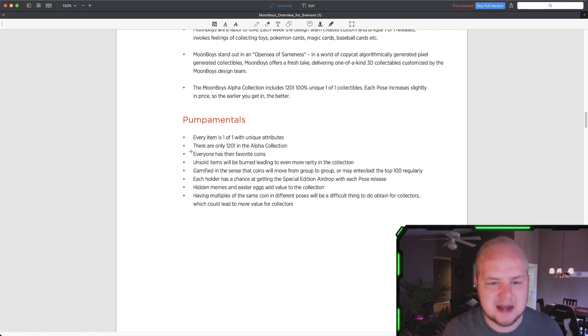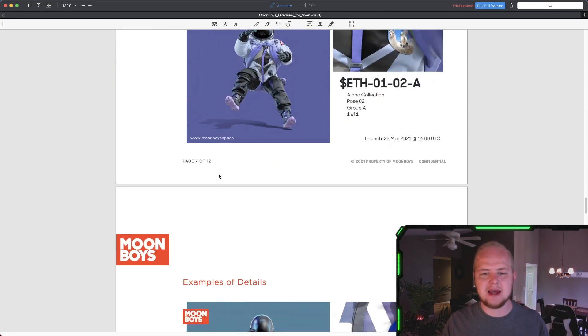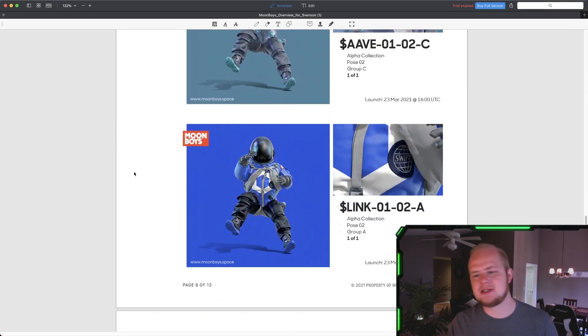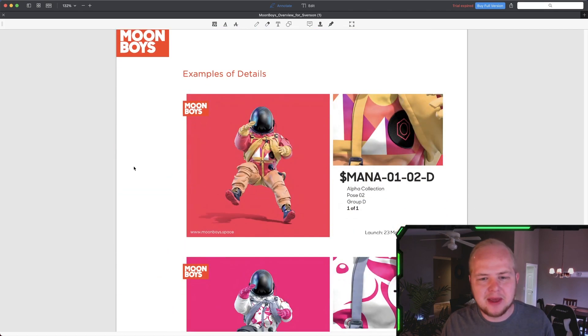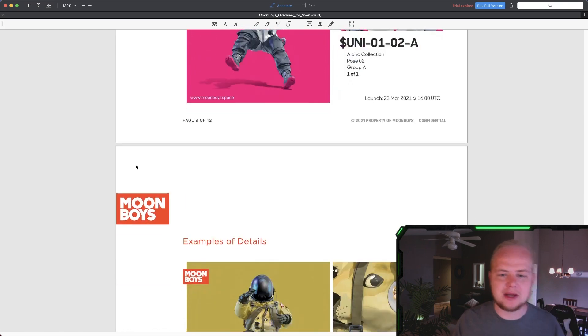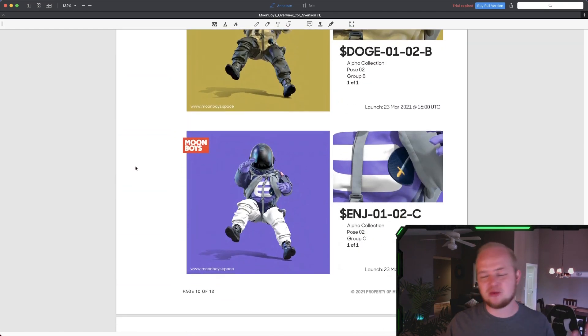Maybe some of you guys have a favorite coin. You can go and get yourself your own Moonboy of your coin, your token, your favorite coin, and just have that as a collectible. Lastly, I just think that the way this is designed is of high quality. A lot of NFTs are just really pixelated and not all that great looking. These are high quality, well designed, and there's a lot of thought going into them. They have tokenomics — pump mentals — and I think it's really, really cool.